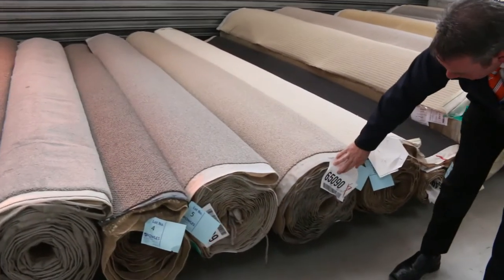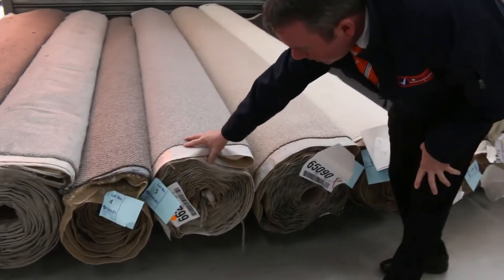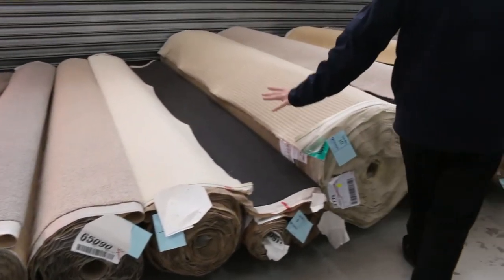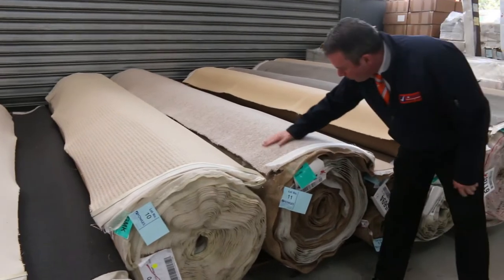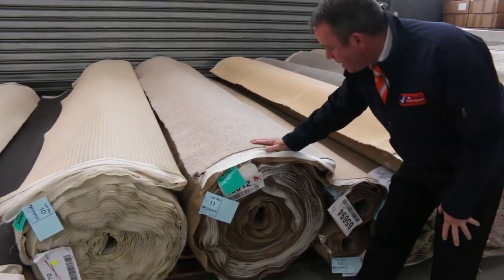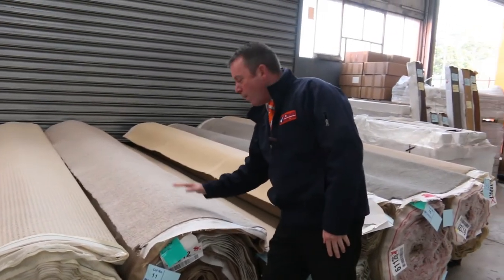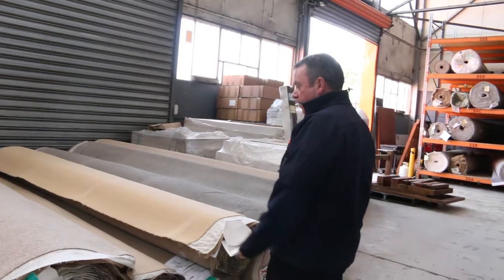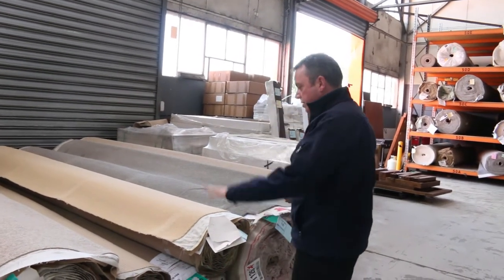Great roll sizes here — this one is 12.9 meters and another one around 17 meters. Great colors, some nice wools. Lot number 11 is an absolute cracker: a pure wool loop pile, 40.1 meters, normally retails around $140 to $150 a meter. I'd be thinking somewhere around $30 to $50 a meter — awesome buying, saving yourself nearly $100 a meter.